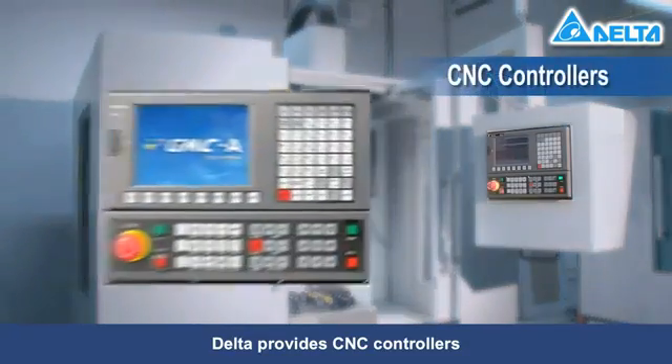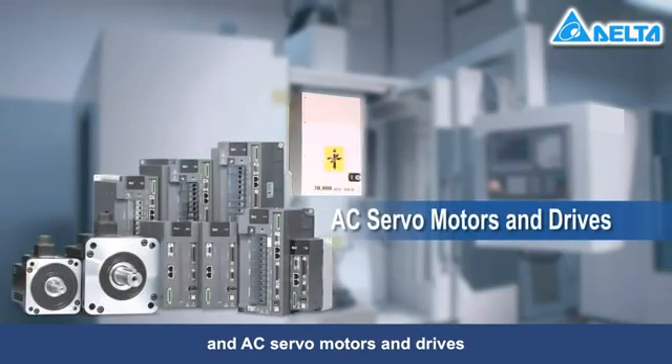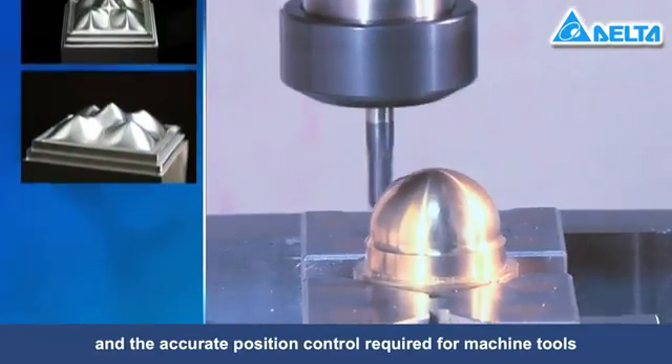Delta provides CNC controllers, AC motor drives, and AC servo motors and drives, which offer constant speed, constant torque, and the accurate position control required for machine tools.